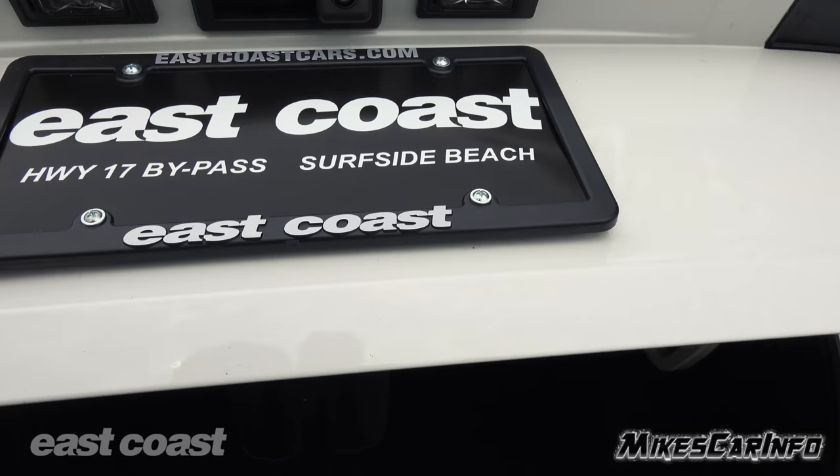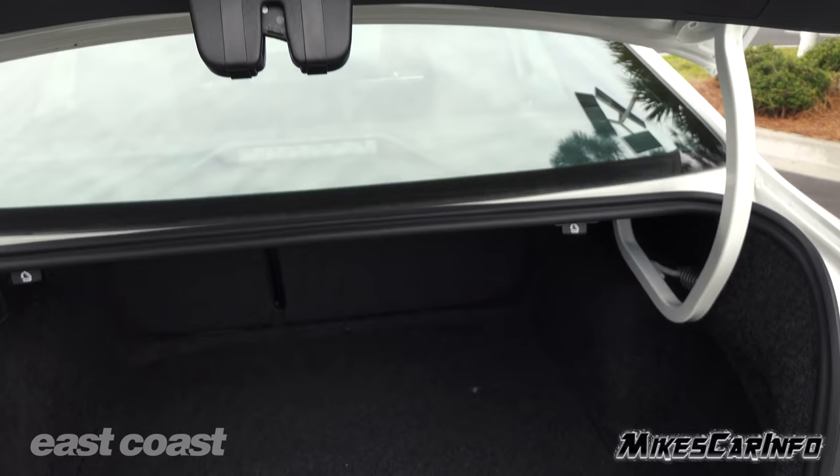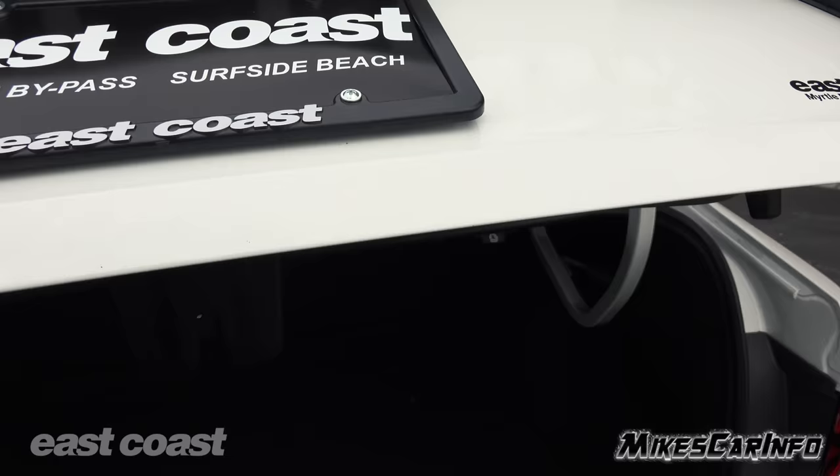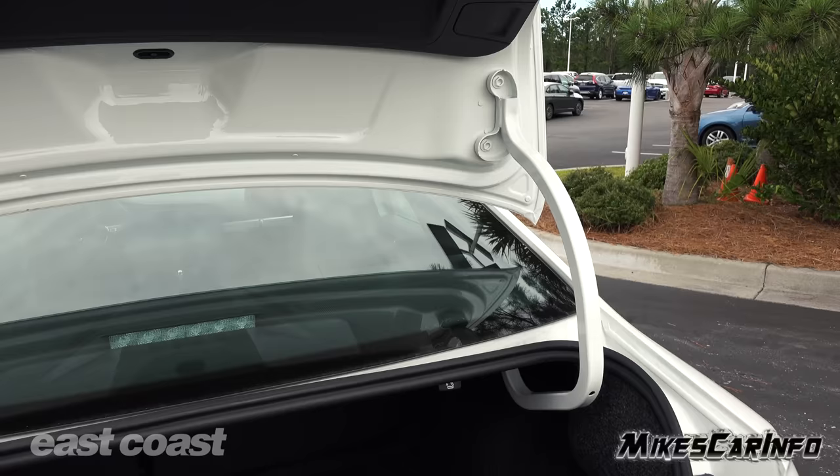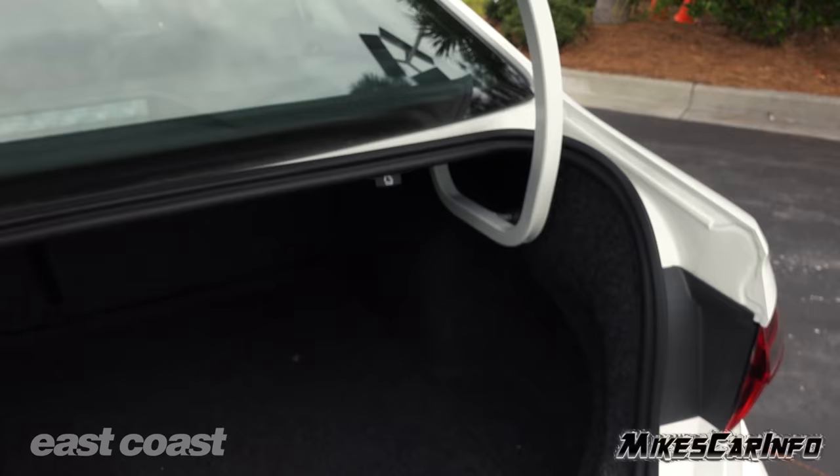I noticed in the pre-production model this trunk lid would basically fall down, but right now it doesn't spring up when you open it. You do have to lift it up and then push it — it kind of locks it in place. It doesn't slam back down like the pre-production model did.